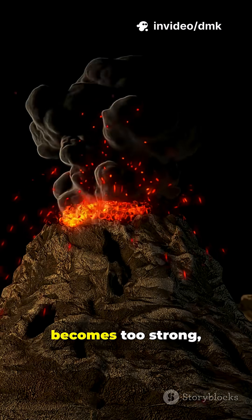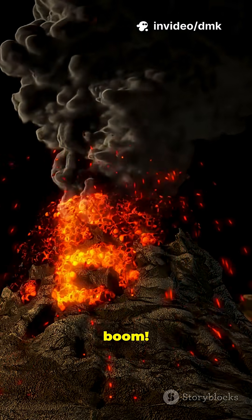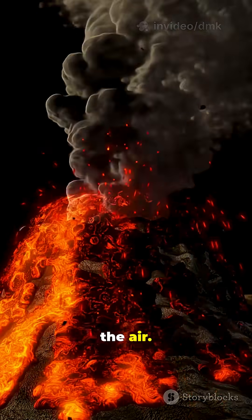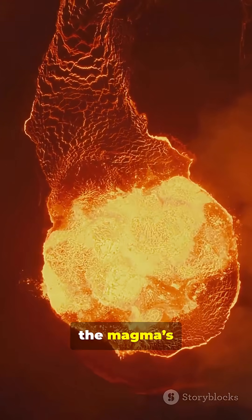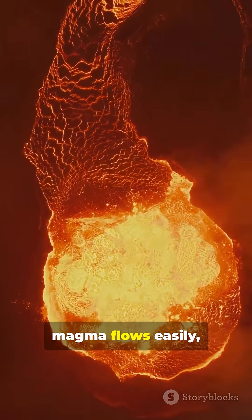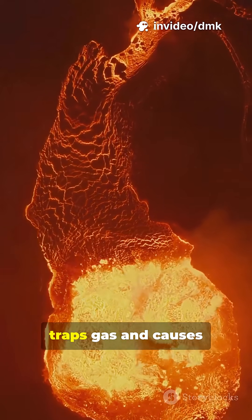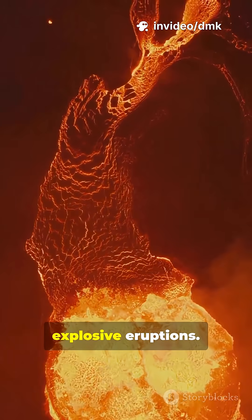When that pressure becomes too strong — boom — the volcano erupts, releasing lava, ash, and gas high into the air. The type of eruption depends on the magma's thickness. Thin magma flows easily, forming calm lava rivers, while thick magma traps gas and causes explosive eruptions.